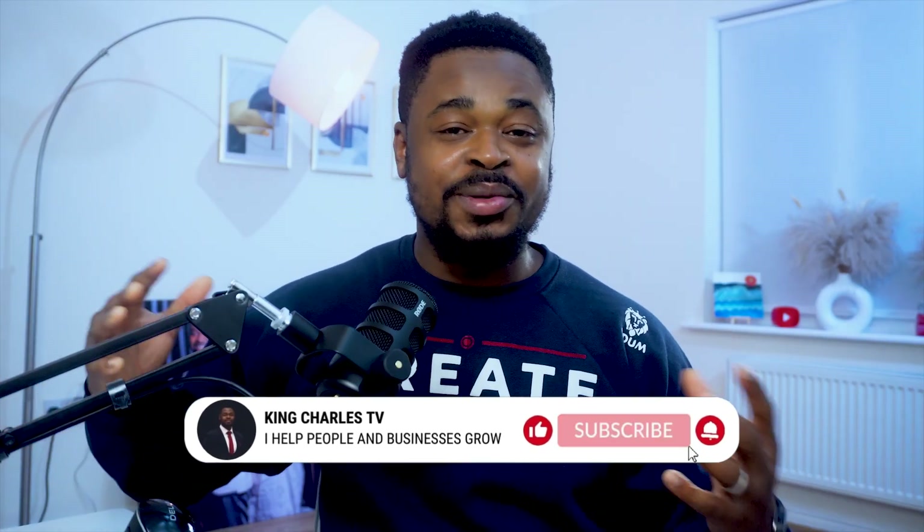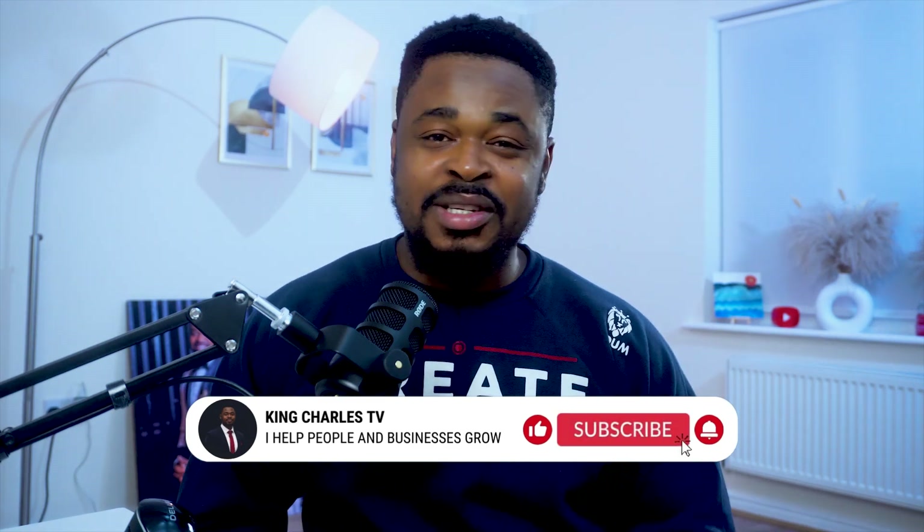If you're not subscribed to this channel, subscribe and like this video. If you have questions about AI agents, drop them in the comment section and also let me know if you want to hear more about AI agents.